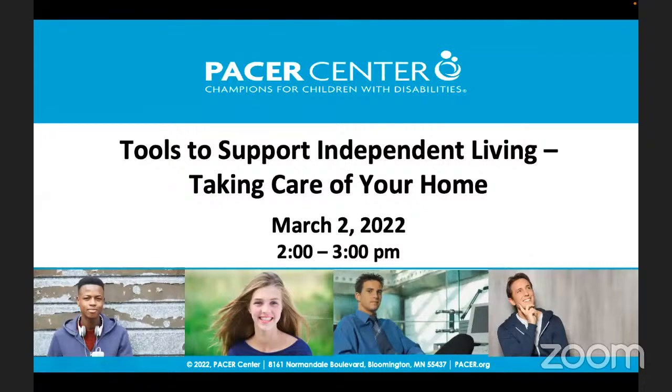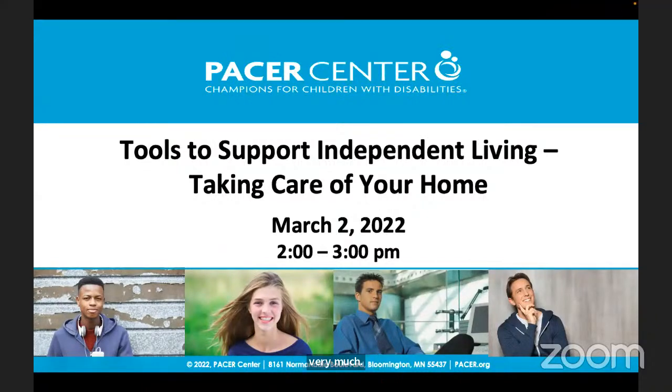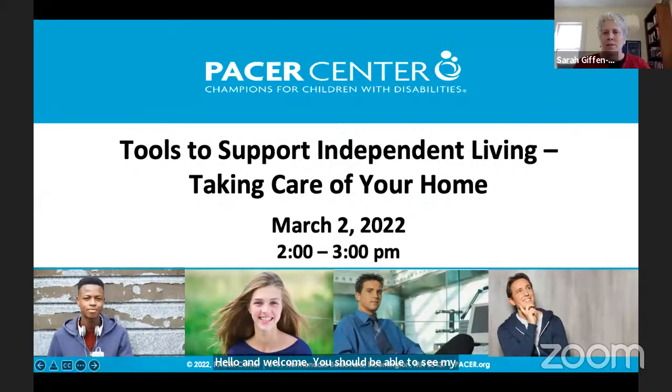Hello and welcome. You should be able to see my PowerPoint screen right now. We're going to get started with our workshop today on tools to support independent living — taking care of your home. My name is Sarah Giffen-Hunter. This will be an hour long and hopefully there'll be time to ask some questions.